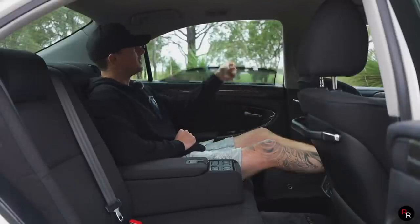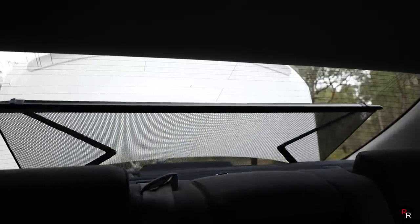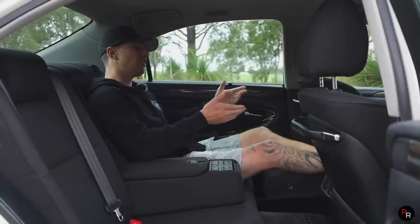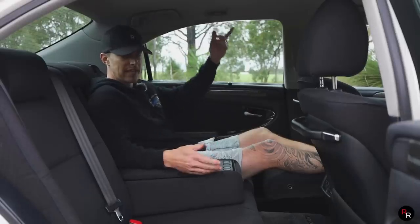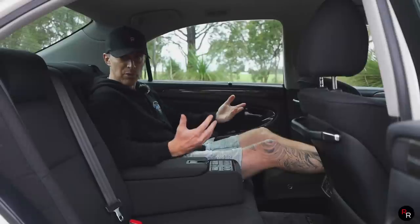We've got little window shades — there's a button for the rear shade so I can put that up with the touch of a button. Radio controls down here so I can control what I want to listen to. A little reading light up top, and my own climate control vent for the rear with an air purifier.